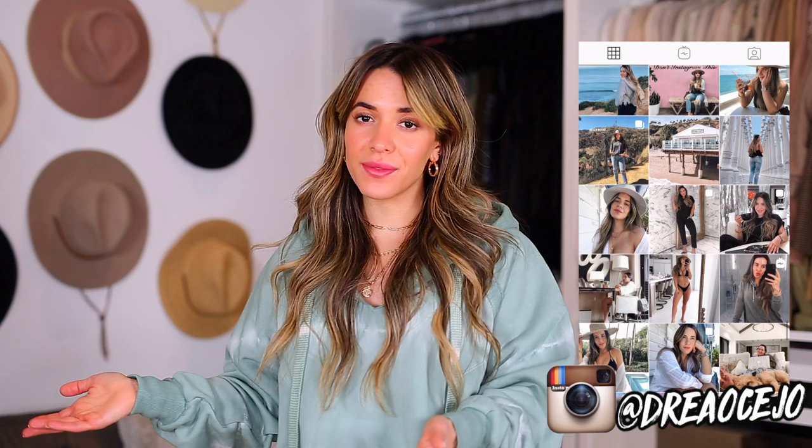That's it for the haul! I hope you guys enjoyed. I absolutely love the pieces I got — they fit so nicely and the quality is amazing. If you want to order anything, make sure to use my code for 20% off. Everything I mentioned will be linked in the description box below, and I'll also leave the website link if you want to browse new arrivals. Thank you so much for watching — if you're new, don't forget to subscribe and follow me on Instagram. See you guys later!